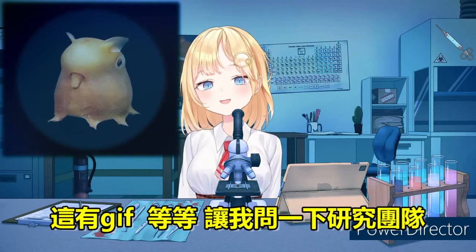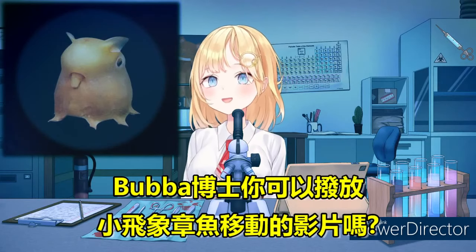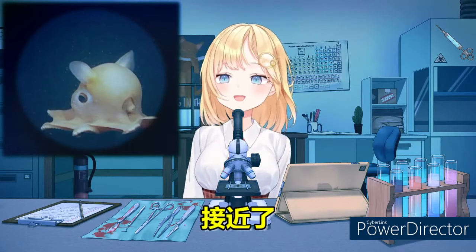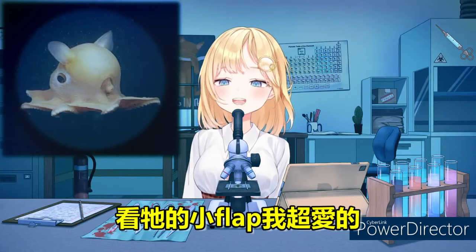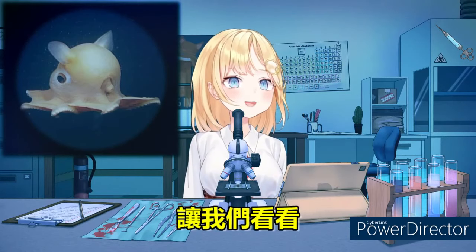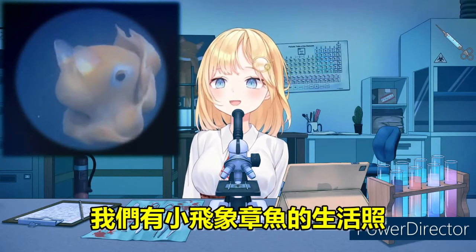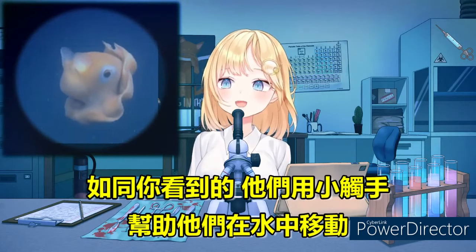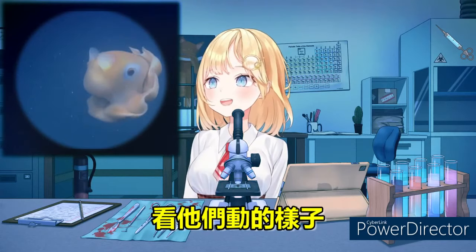There must be a GIF of this. Let me ask the research team to pull up the Dumbo Octopus movement. Look at their little tentacles — they're so cute! Look at their little flaps, I love them. We have live footage of the Dumbo Octopus swimming. As you can see, its flaps help move along with its tentacles to transport itself through the ocean. This is really cute, look at them go.